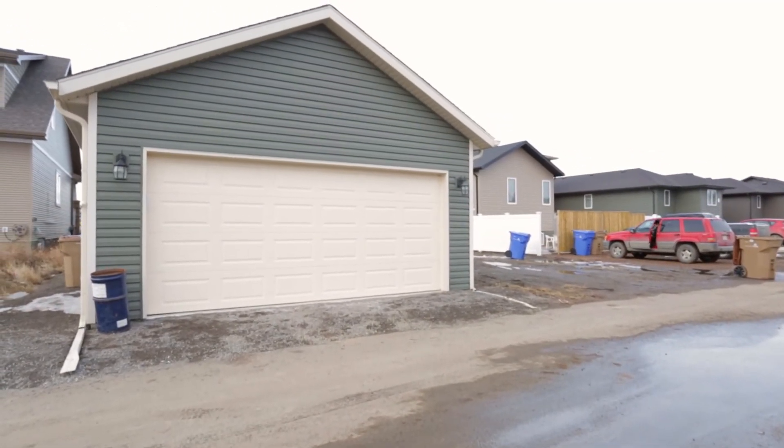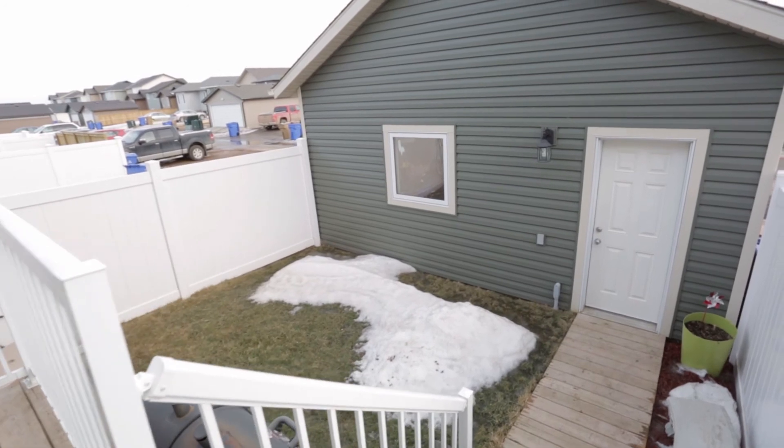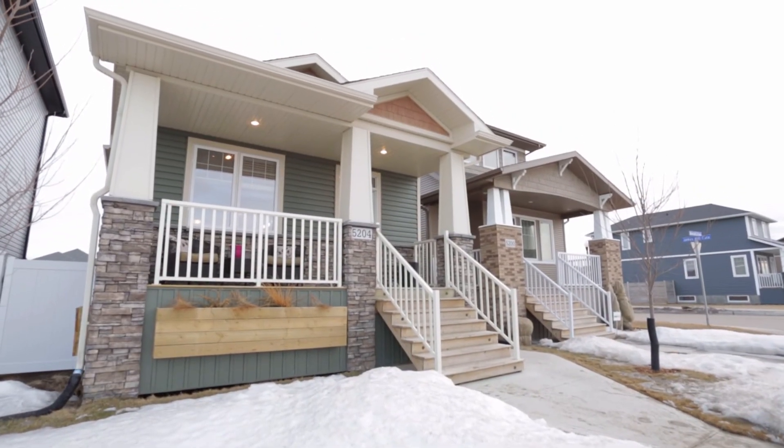A 20 by 22 garage is also featured. Book your private showing of this great home today!